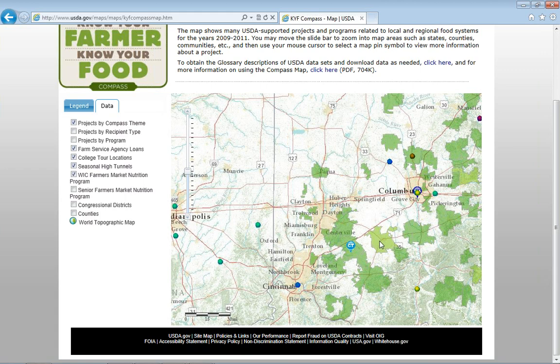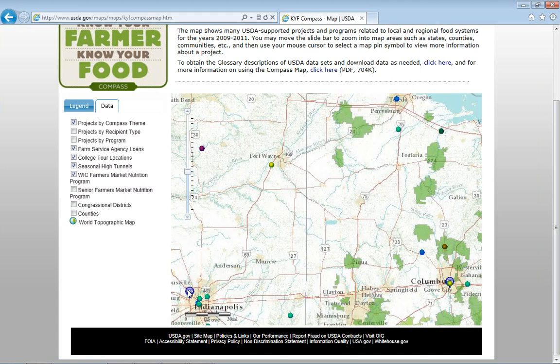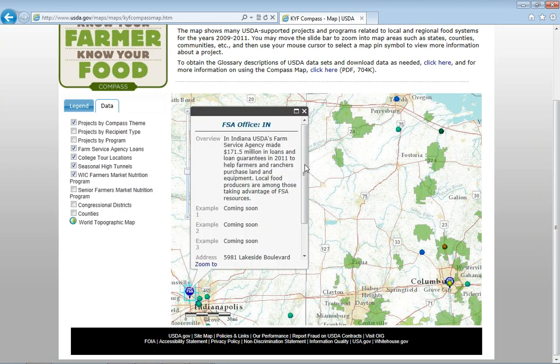The last thing I'll mention is that we do have links to the FSA state offices here. For Indiana, it gives you a little bit of information about the loans that FSA makes to producers, including those who are selling into local and regional markets. For many of the states — I think 20 out of the 50 — when you open this box, it will give you three examples of local food producers who were successful in getting an FSA loan, either for purchasing farmland or to help with their operation. The map is going to be continuously updated with new data — it's certainly not perfect at this point, and we're hoping to add the locations of other offices including rural development, natural resources conservation service, and some of the local FSA offices.